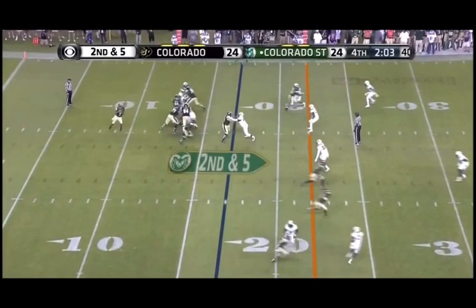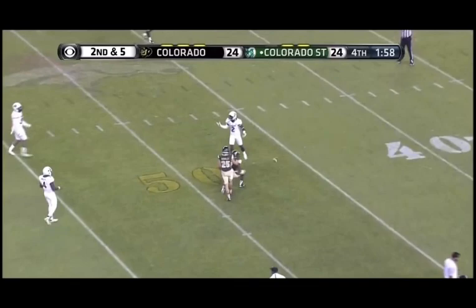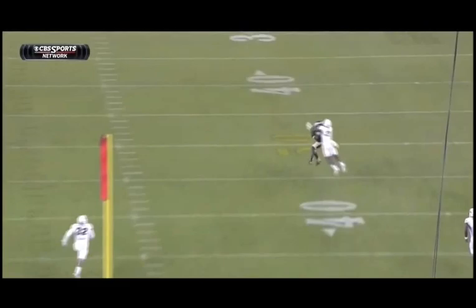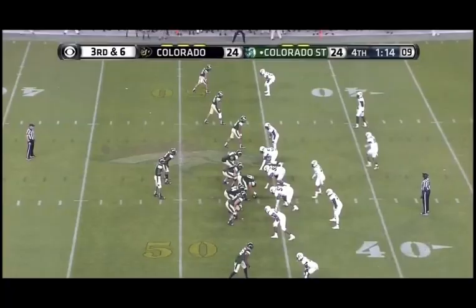Stevens deep shot on second and five, it's complete — Deontay Gaines holds it in at the 50. 32 yards — that's the fifth big play of the night and a timely one for the Colorado State Rams. Good protection, the offensive line doing a good job. He steps up — he doesn't have the strongest arm, but he throws with aggressiveness, and I like it.